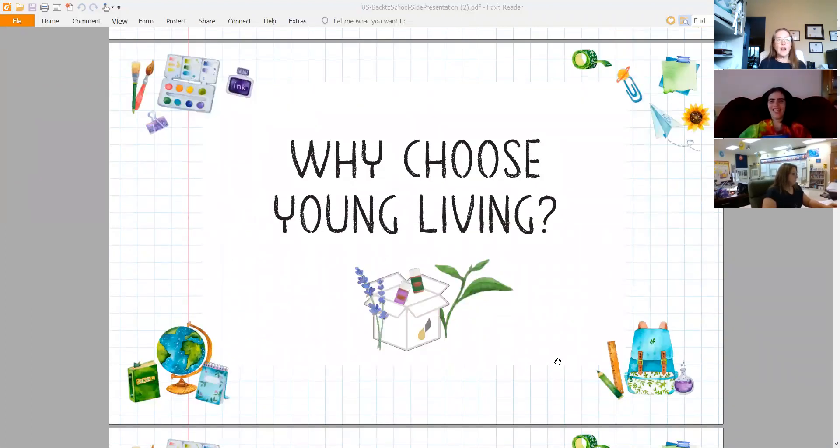So why are we even talking about Young Living with schools? For those of you who know me, I've been with Young Living for 21 years. I've learned a lot over the years about teachers and how they've used oils in the classroom. Many years ago there was a movie called Ancient Secrets.